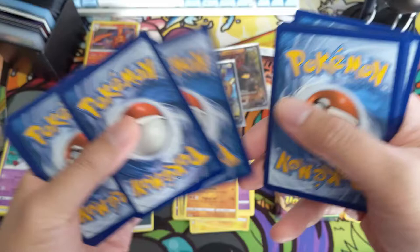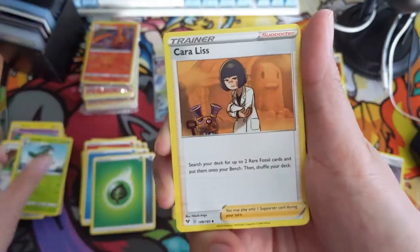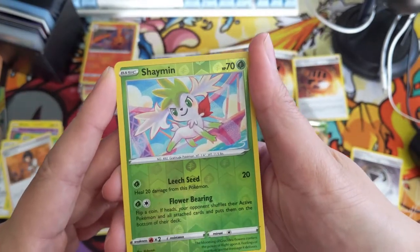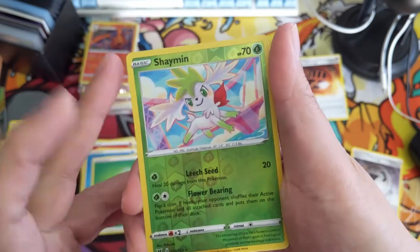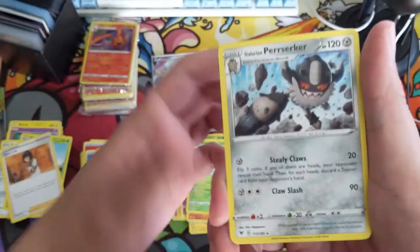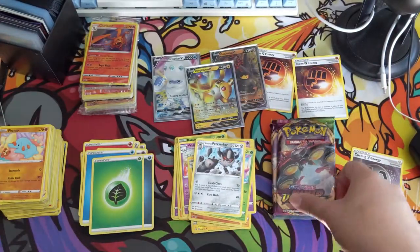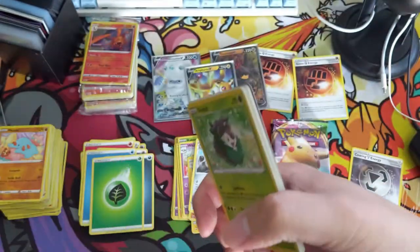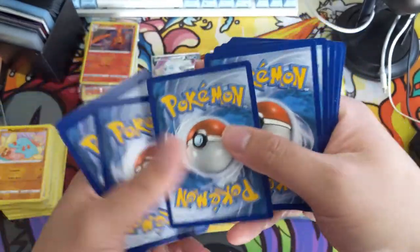So far we have 16 packs total, three hits so far. Shaman: Leech Seed, and Flower Bearing - flip a coin for each of your opponent's active Pokemon and all cards attached are shuffled to the bottom of their deck. I wonder if that would be an easy win if your opponent only has one Pokemon. Galarian Perserker - a lot of Galarian Perserkers in these sets, I feel like they never amount to much. We're down to about one more B&B box worth of packs.